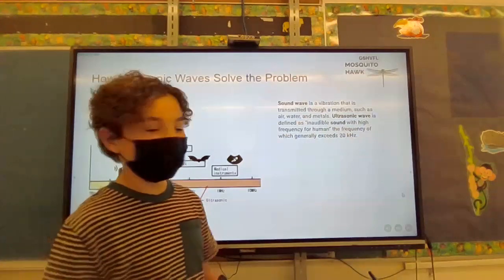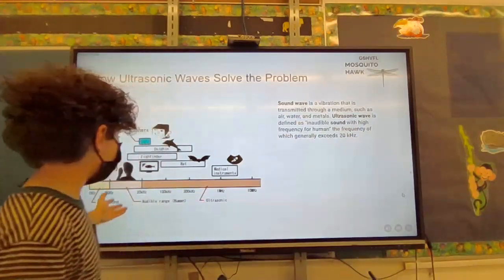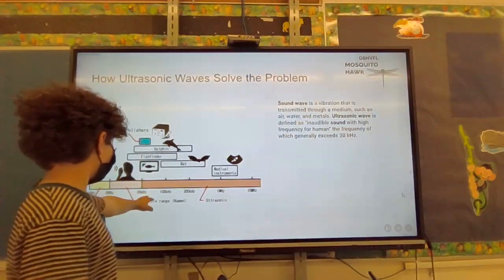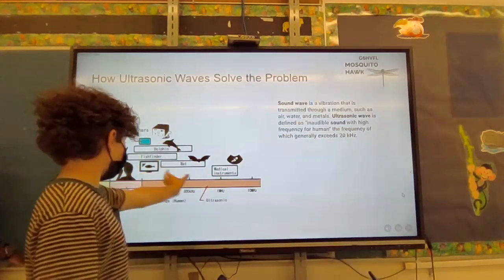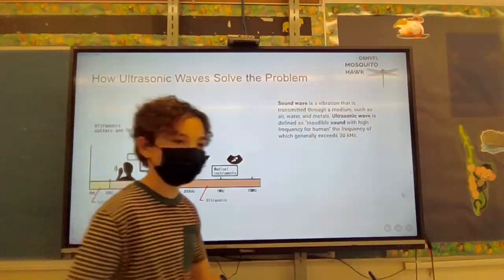This chart shows the frequency range from zero kilohertz — the yellow to pink bar represents what a human can hear — up to 10 million kilohertz. Everything above 20 kilohertz falls outside what humans can hear, which is the ultrasonic range.